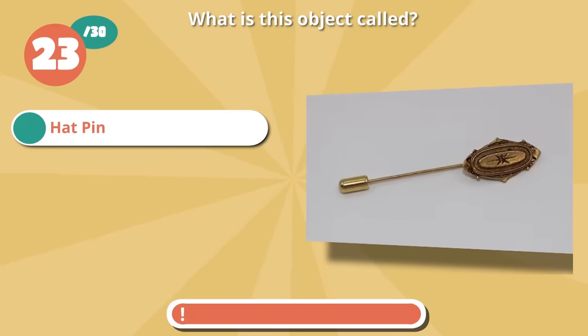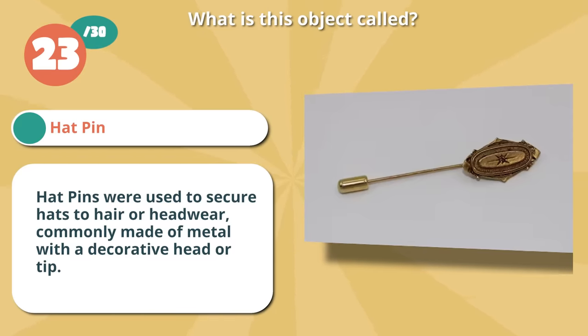Right on if you thought hatpin. They were used to secure hats to hair or headwear, commonly made of metal with a decorative head or tip.